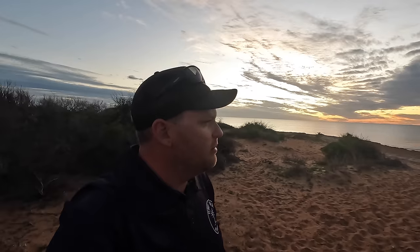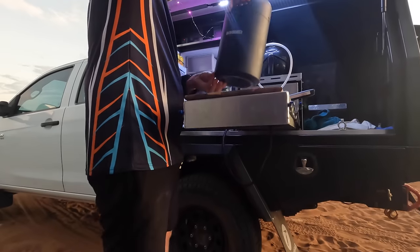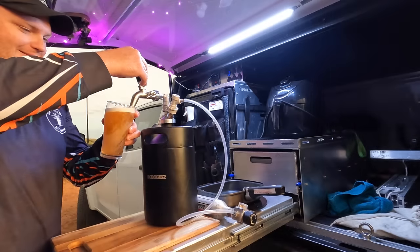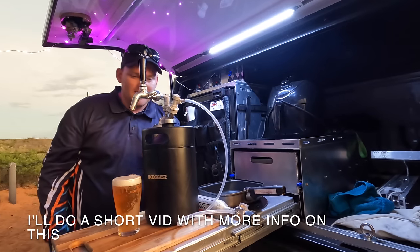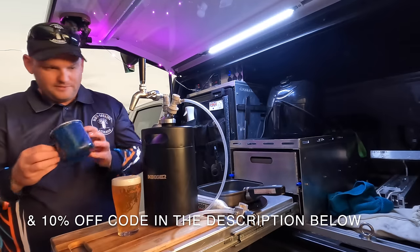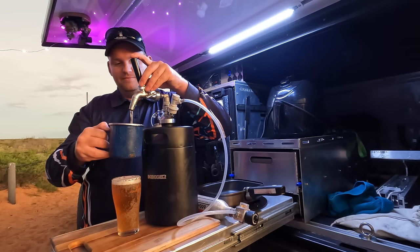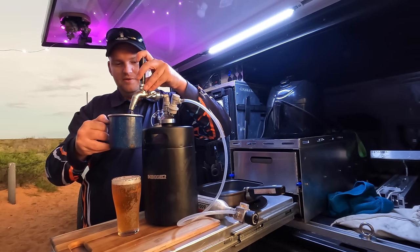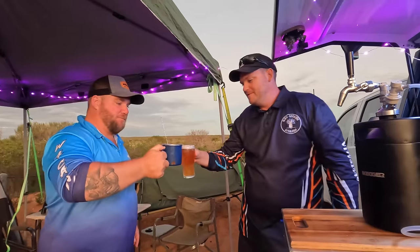I'll do some more spearfishing - I think that might have put Pete off a little bit - but I'm going to wait for better clarity, hoping it clears up over the next few days. Anyway, the sun's just set, we're hungry and thirsty. Oh, I've got something cool to show you - look at that Pete, a camp mug! Absolutely beautiful out camping, especially after the day we've just had. A mug of beer - cheers buddy, thanks for a good day bro.